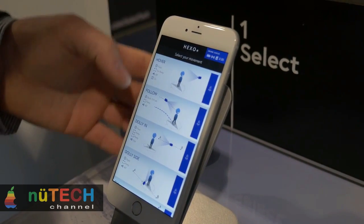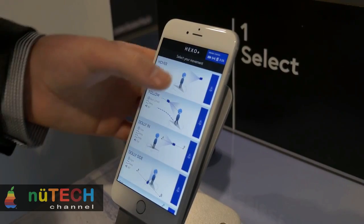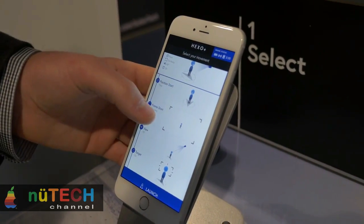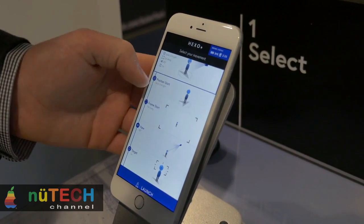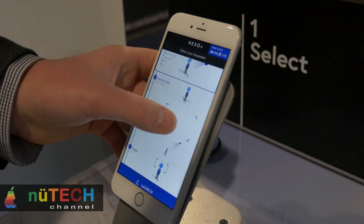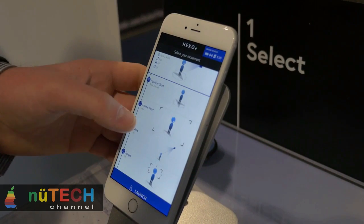Deciding how you want your aerial camera to frame your shot is ridiculously intuitive. A 3D model of your camera's point of view lets you pinch to set the distance between your subject and your drone, slide laterally for panning and vertically for height. You can film yourself from the front, side, back, and everywhere in between. All you need is your smartphone plus 3 intuitive gestures and you're set.